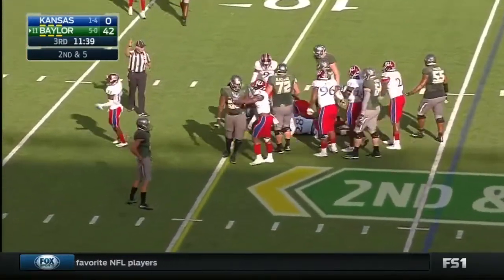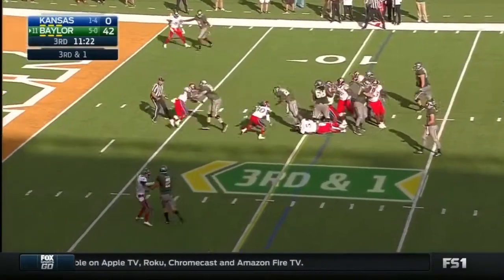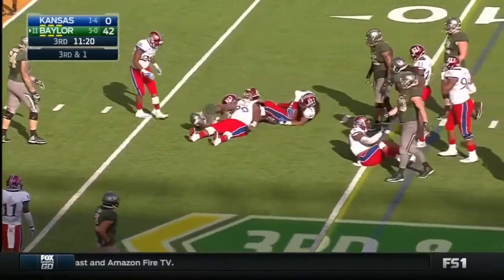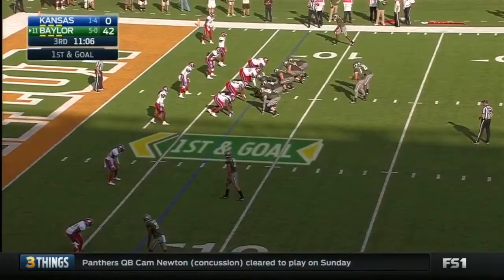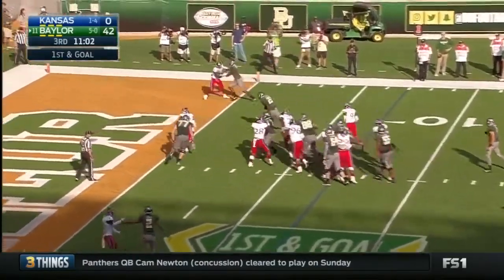Williams burrows to about the 10. Quarterback at SMU was his QB — he is prepped with him at Midway, where Art Briles made his big name. Terrence Williams, touchdown!